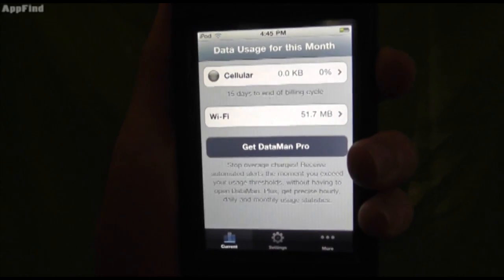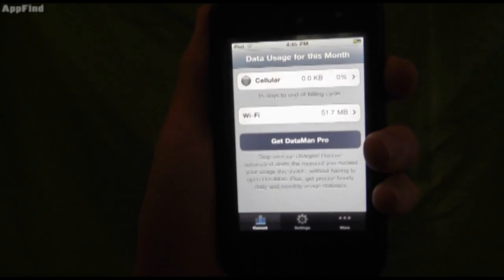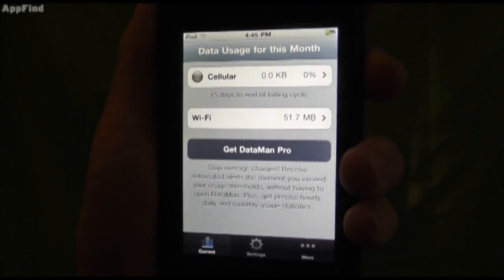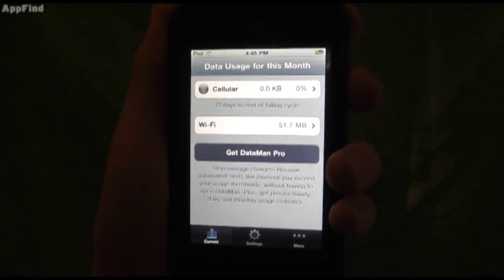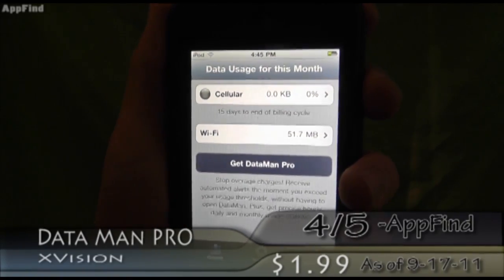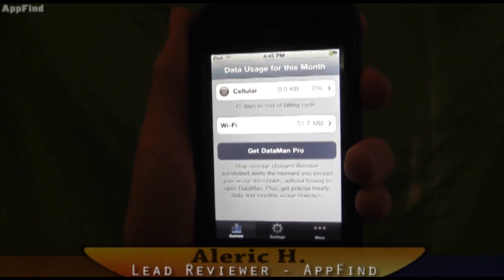It's definitely a really good thing to have. The Pro version will give you an alert if you're about to go over your data usage, so you won't go over and have to pay excessive fees. Definitely really cool. For $2 you can get the Pro version, and that can save you a lot more money. I highly recommend checking it out — link down in the description.